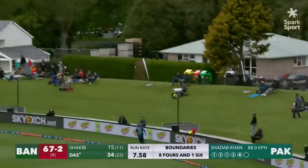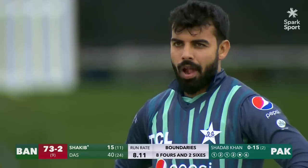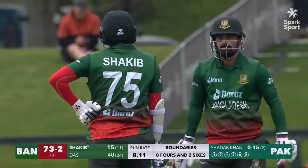There's a shot. That's high. Has it gone far enough? It should. It should. It will. It does. Another brilliant hit from Litten Dass. Over ball. Nine gone. 73 for two.